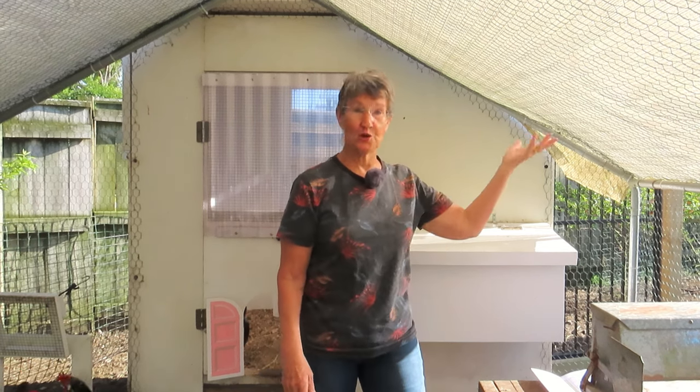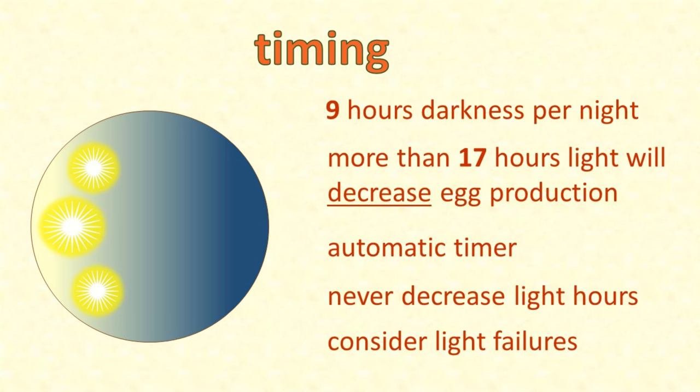Are we ready to turn those lights on? Not quite, because you don't just turn the lights on and leave them on. Chickens need their sleep just like we do - ideally about 9 hours of darkness each night. Studies have shown that more than 17 hours of light each day actually decreases egg production. So the lights have to come on and go out every day, and you're almost certainly going to need an automatic timer. Once you start adding extra light, you must not decrease the total hours of light, or your hen's hormones will get disrupted, they will go into a molt and stop laying.